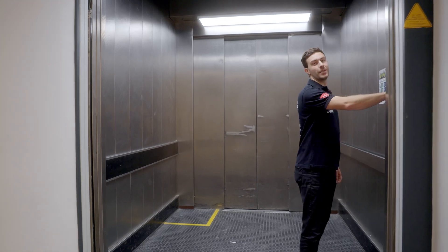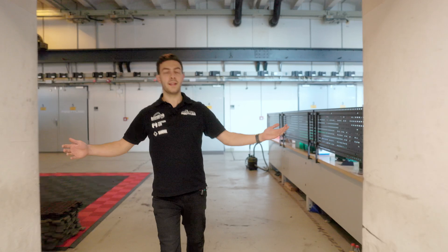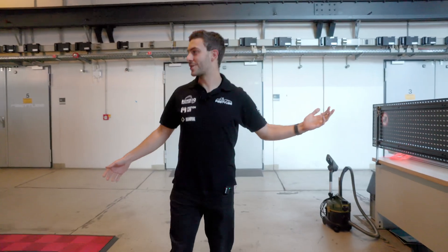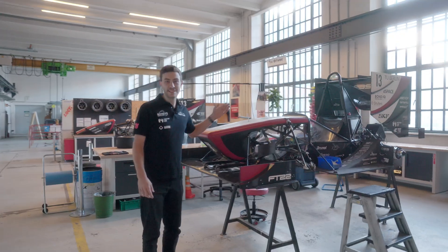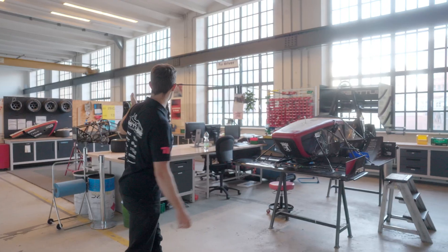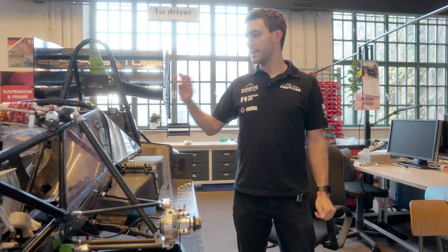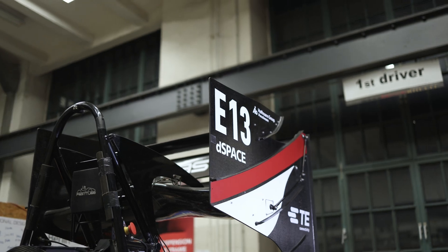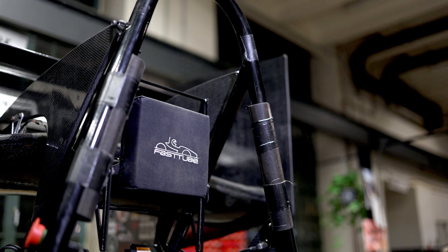Next up we'll head into our workshop. Welcome to our holy halls — this is our workshop where we have all of the space that we need to build our Formula Student race cars. What you can see here is the FT22 built for the 2022 racing season, and over there is the FT23 for the 2023 racing season. This car is the one that earned all of the awards you saw above, and it has been our most successful one yet.